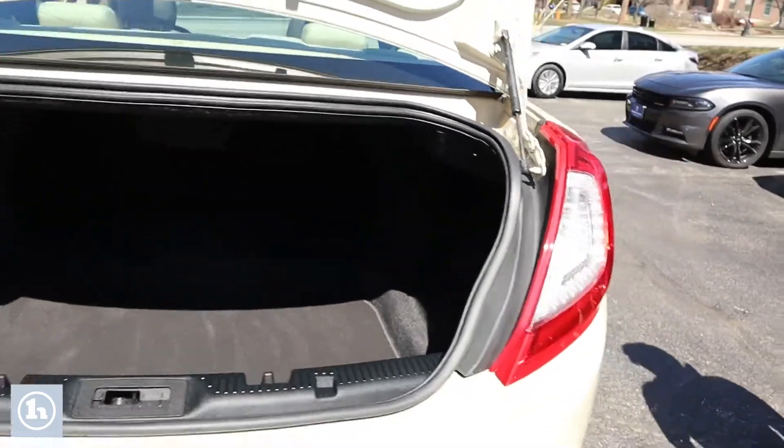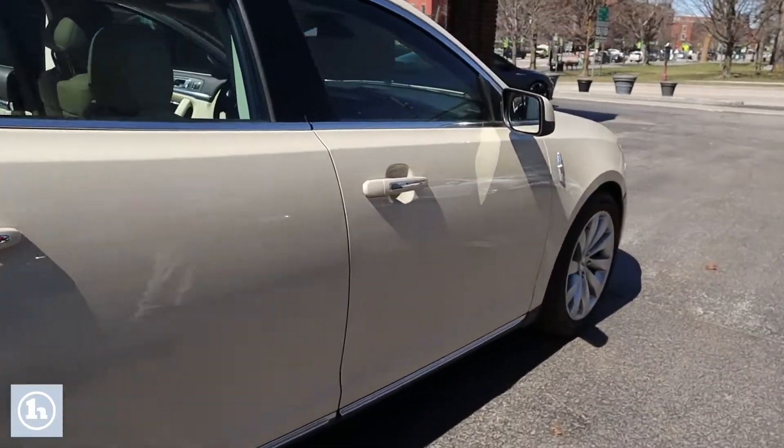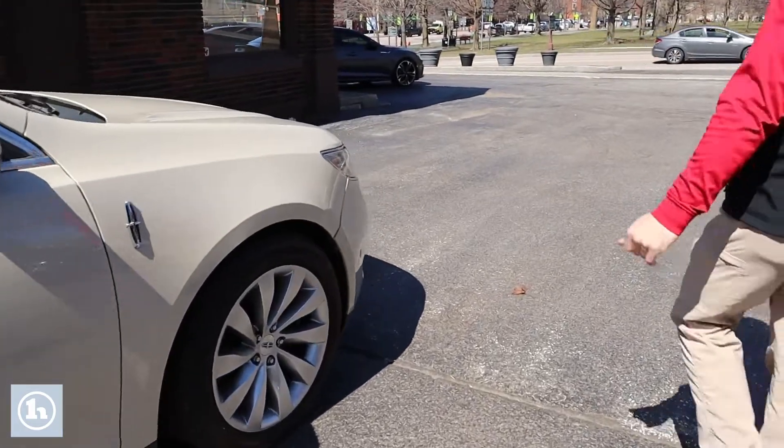Very impressed with the capacity. I'll take you down the passenger side, just so that you could see — it is just as clean as that driver's side. And that is your 2015 Lincoln MKS.